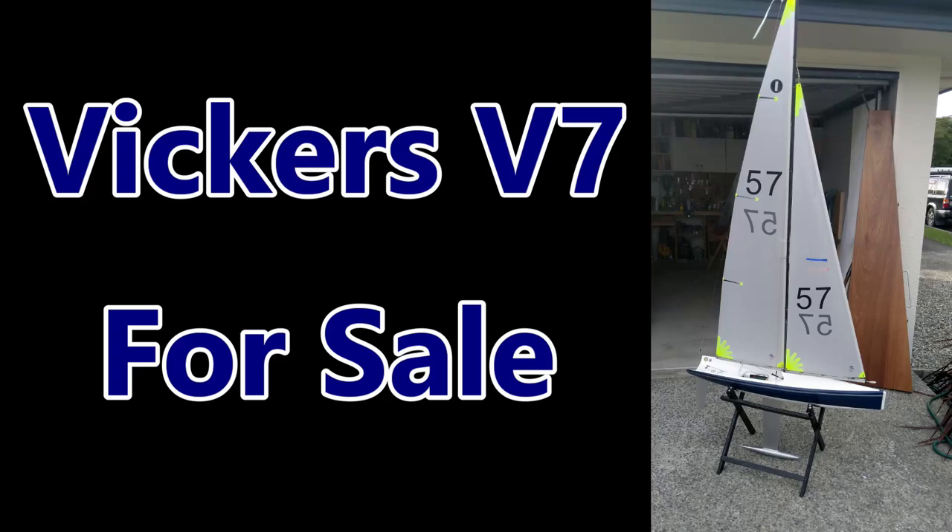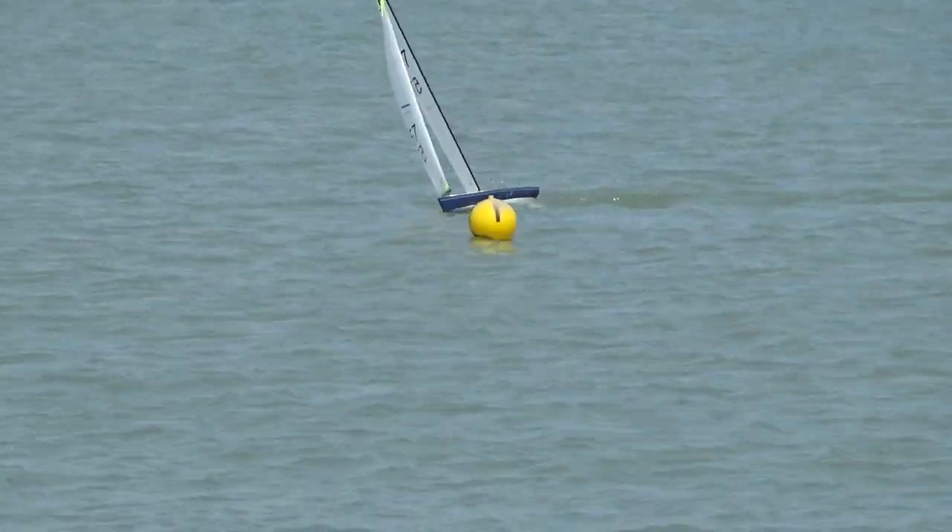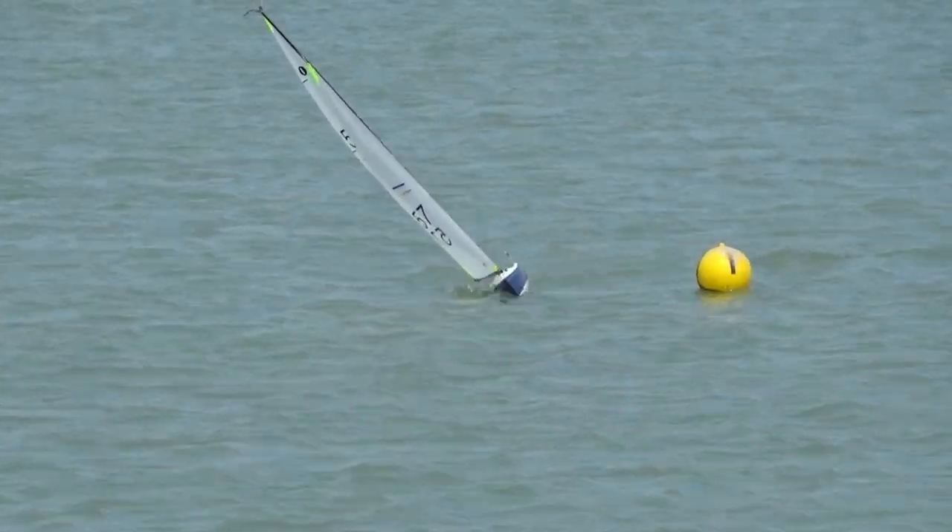Welcome to the Vickers V7 which I've got for sale. Hope you enjoy it. It's only a short video, three minutes long.